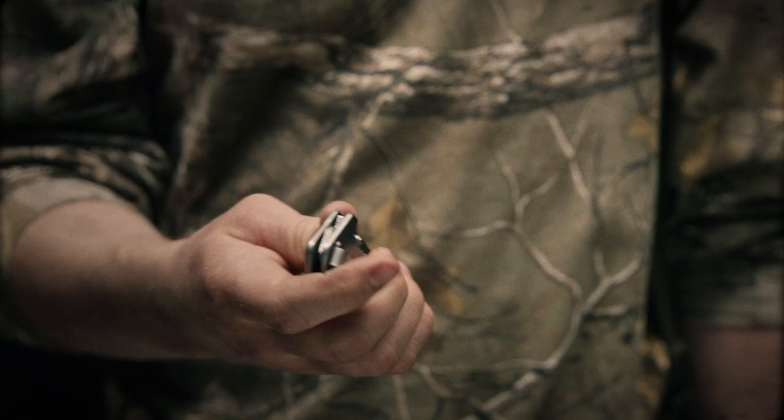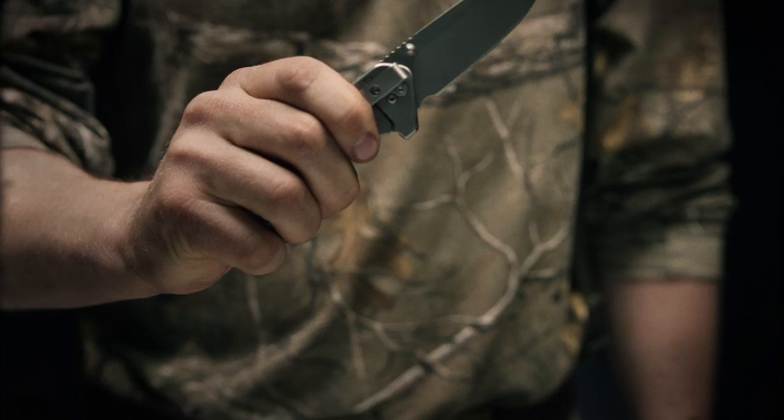This is the Gerber Moment Pocket Folder. Lightweight, low profile — it's a hunting knife that's great for everyday carry. It's a full fine edge, has dual thumb studs, and a robust pocket clip. Rubberized scales give you great grip in all conditions, and a lanyard hole on the bottom allows you to tie it down. This is the Moment Pocket Folder.